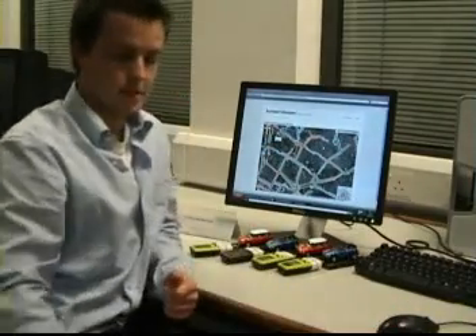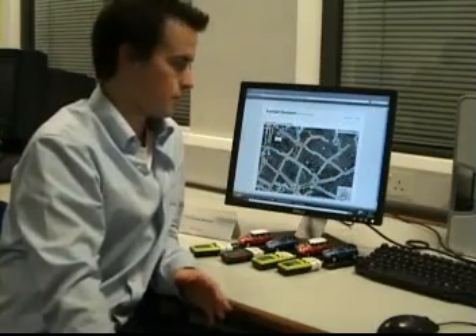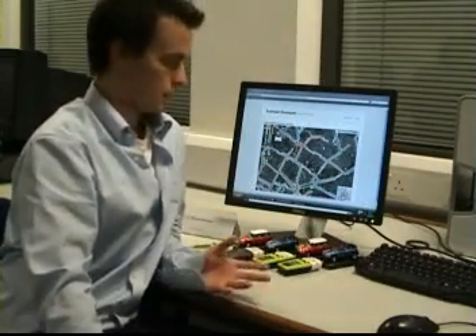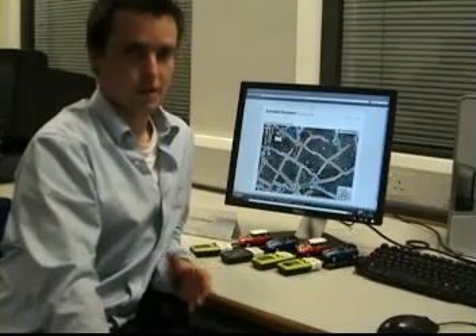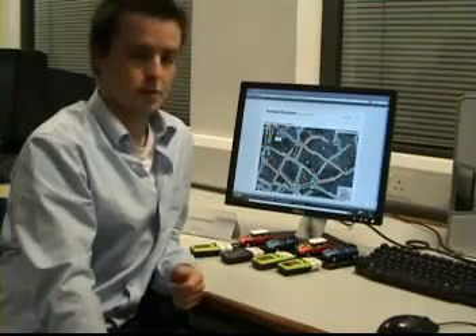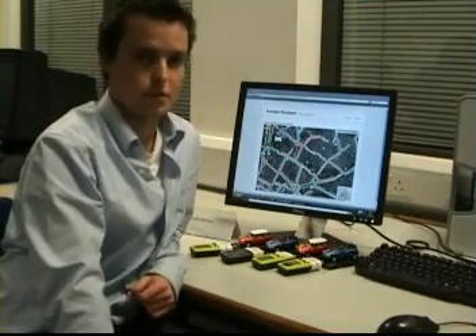In one or two instances, people had two different routes they might take. In those cases, I asked them to take route A for the first week and record how long it takes, then take route B for the second week. By the third week, each day — depending on the traffic levels — I could predict which would be the most efficient route to and from work.